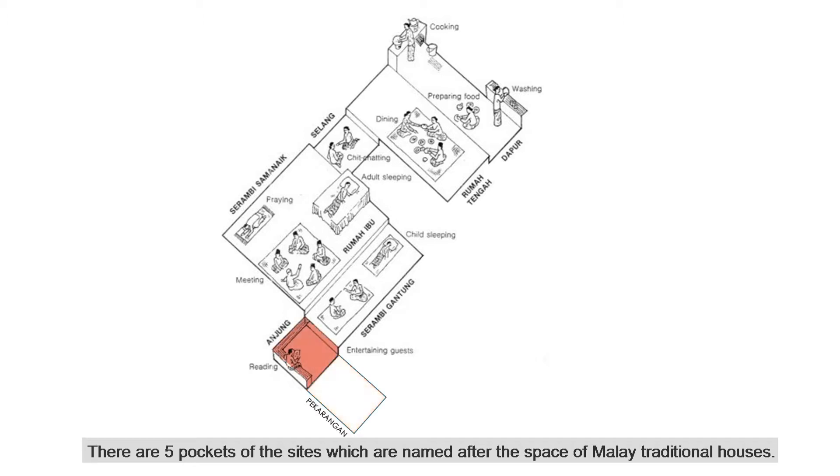Let me bring you to explore the Living Park. There are 5 pockets of the site, which are named after the spaces of the Malay traditional house.